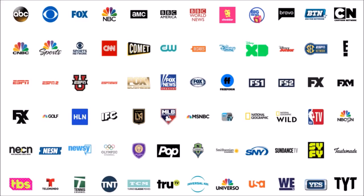Continuing the YouTube TV lineup: Disney XD, Disney Junior, SEC Network, E! Entertainment, ESPN, ESPN2, ESPNU, ESPN News, Fox Business, Fox News, Fox Sports, Fox Regional Sports Network, Freeform, FS1, FS2, FX, FXM, FXX, Golf Channel, HLN, IFC, MLB Network, MSNBC, National Geographic, National Geographic Wild, NBA TV, NBC Sports Network, Newsy, Olympic Channel, Pop, Smithsonian, Sundance TV, Sci-Fi, Tastemade, TBS, Telemundo, Tennis Channel, TNT, TCM, TruTV, Universal Kids, Universo, USA, WeTV, and the TYT Network.